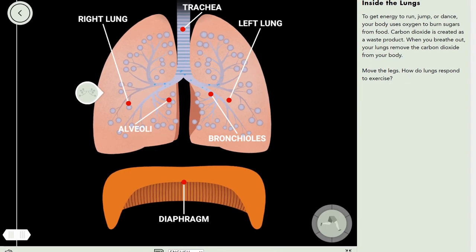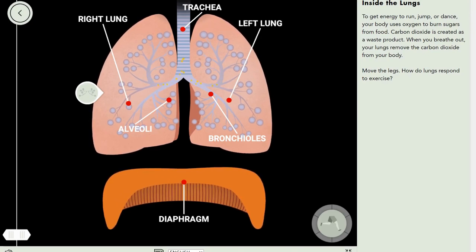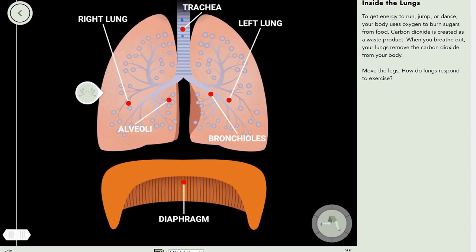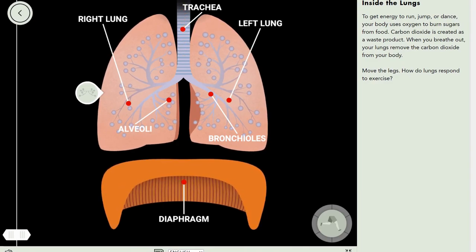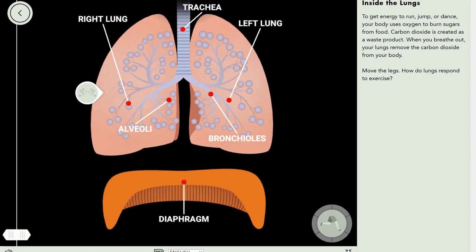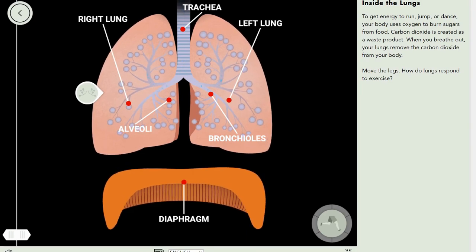Fun fact: contrary to popular belief, carbon dioxide isn't actually poisonous — it's carbon monoxide. Pay attention to the 'mono.' Carbon dioxide has exactly two oxygens in its molecule, but monoxide has only one.